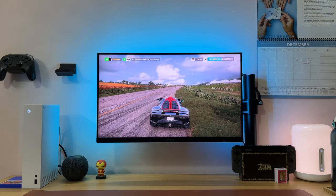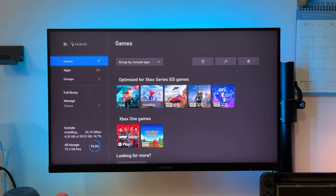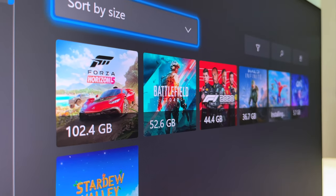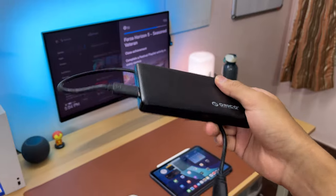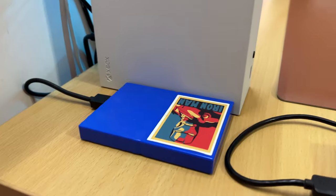I have been running into roadblocks with storage though. Out of the 512GB, only 364GB is available to use, so that fits around 3–4 big titles along with some smaller ones. I'm never playing more than 3–4 titles at a time, so this is okay, but I do wish there was a cheaper option for the storage expansion card. In the end, I'm okay with swapping games back and forth from external drives to the internal drive.